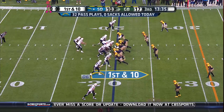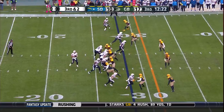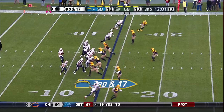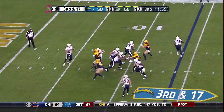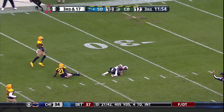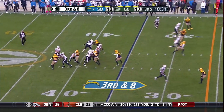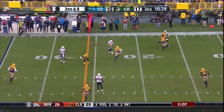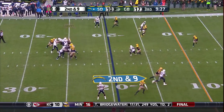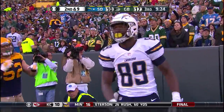A career high. It was underneath to Gates. It's Woodhead with the catch for the first — the former Bronco. Look at Rivers going for the deep ball, and it is caught by Malcolm Floyd at the Green Bay 35. The blitz is picked up and Rivers finds Allen from the 20. Here's the pass to the end zone and it's caught for a touchdown by Ladarius Green.